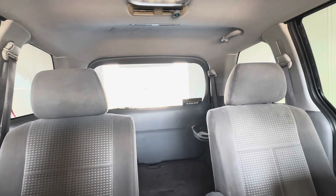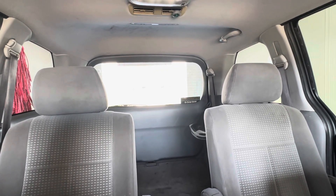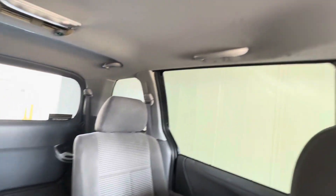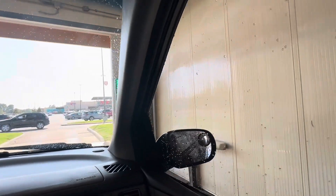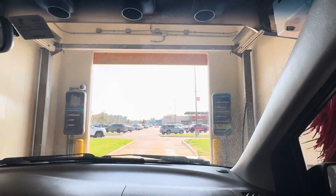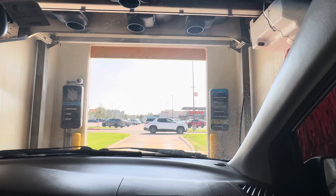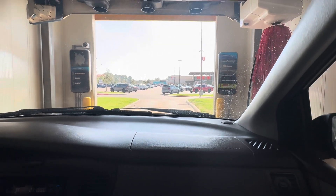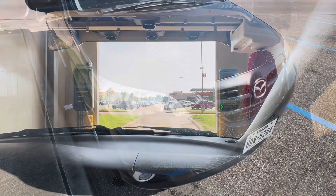No, no — hang on a second, that ain't right. We just got scammed, you gotta be kidding me! I selected the mid wash and it gave me the freaking basic! Are you kidding me? Oh man. That is an EPIC fail, oh my god, you gotta be kidding me.